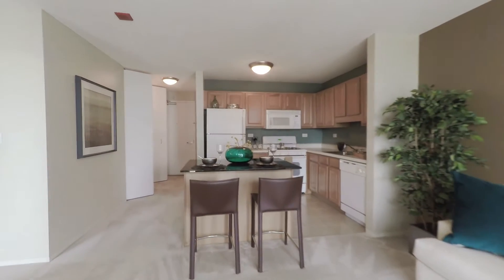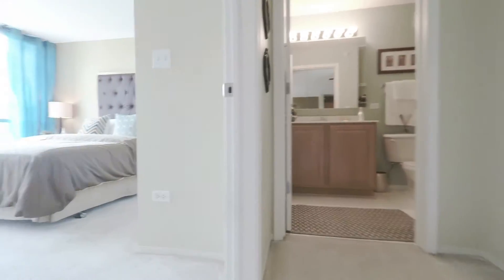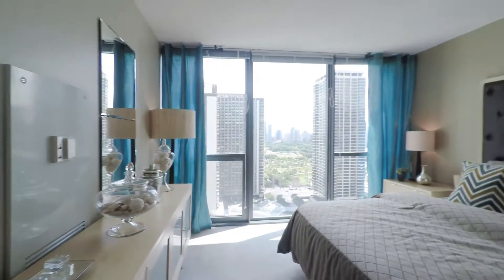It's a nice open layout, wonderful for entertaining, and this layout has lots of storage space. It turns right into your bedroom, which has ample closet and storage space as well.